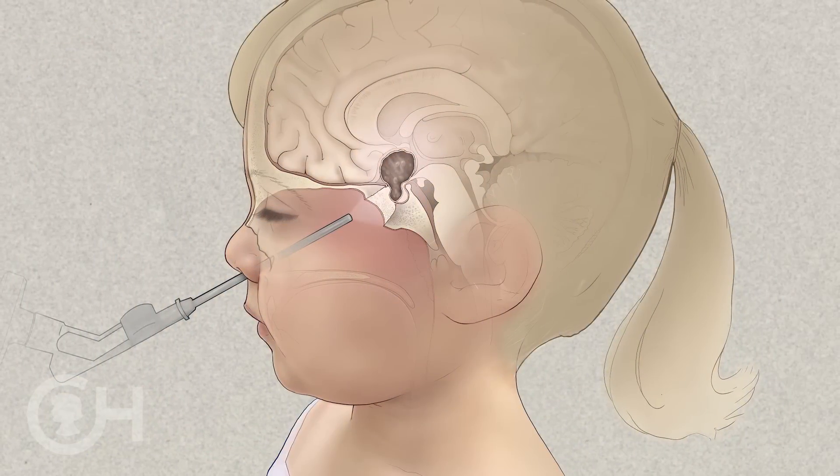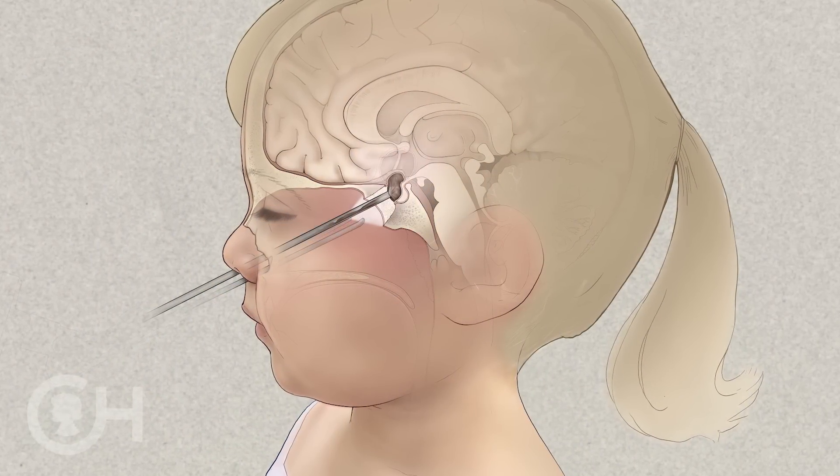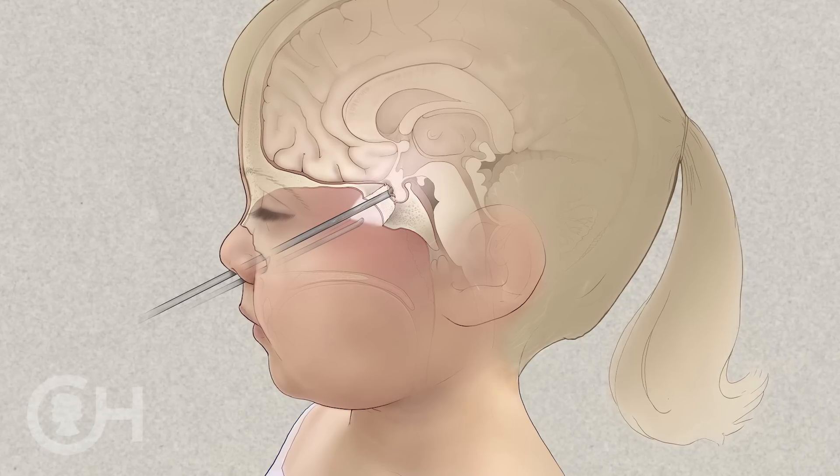When we do an endoscopic procedure there's always a neurosurgeon and an otolaryngologist. Oftentimes, depending on the case and the severity, there'll be two neurosurgeons and two otolaryngologists. Our goal is to remove the tumors completely, and that will give the child the best quality of life and the best possibility of a completely normal long-term life.